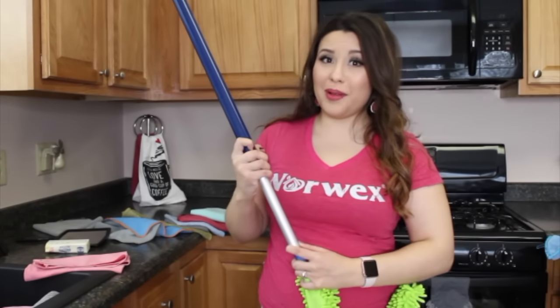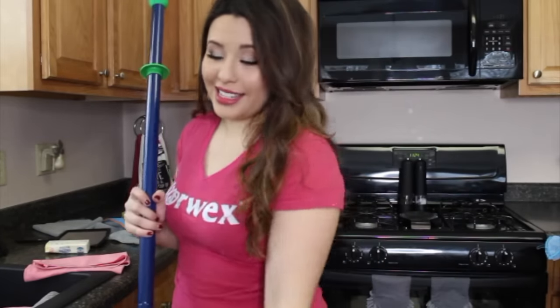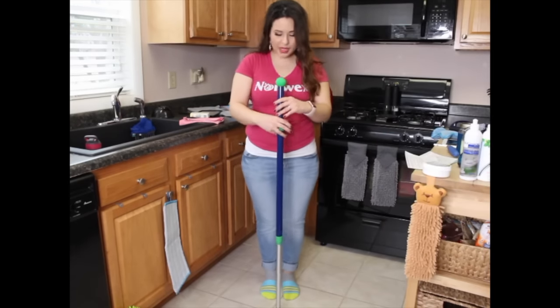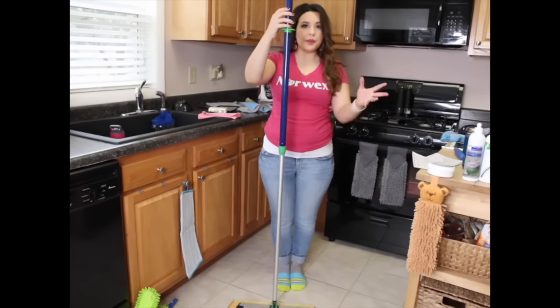Your house is going to stay cleaner because it takes less time, so you're more likely to actually do it. Now, our mop is definitely the most highly coveted item in the catalog. Three ways to get it: buy it outright — worth every penny; host a party and earn it for free; or when you become a consultant you actually get one free in your sign-up kit. That's how I got mine.